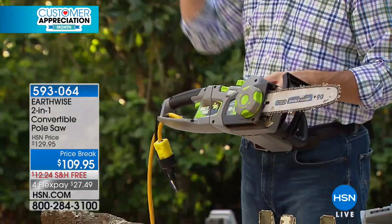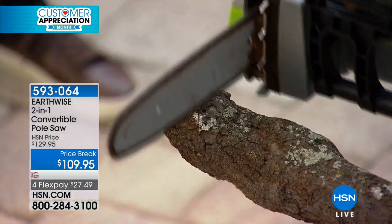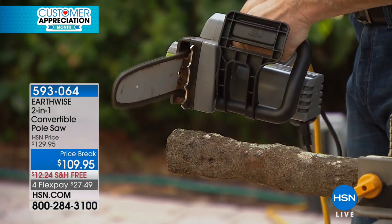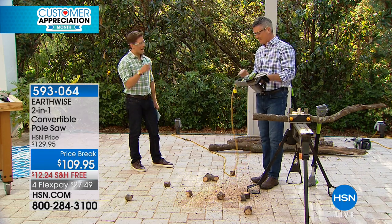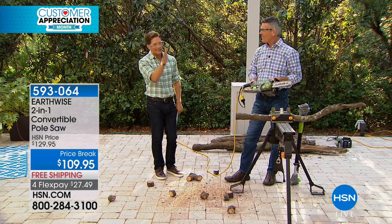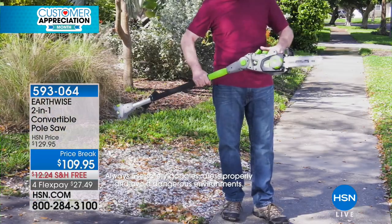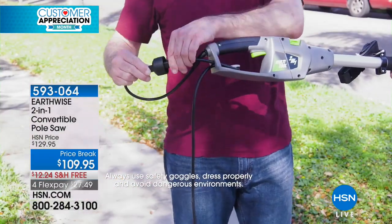So I've gone from that pole saw to the handheld chainsaw, able to do those same cuts over and over again. Very simple — and what you'll notice is that I'm not fighting with that chainsaw. And when people who have used chainsaws before say 'oh it's electric, it's not going to be powerful' — look at how clean that cut was, look at how little kickback it gave, look at how it truly sliced through that limb like butter. When you add in a pole saw, you're really buying several power tools in one for an exceptional price, getting you out of gas and giving you a cleaner solution for the environment.